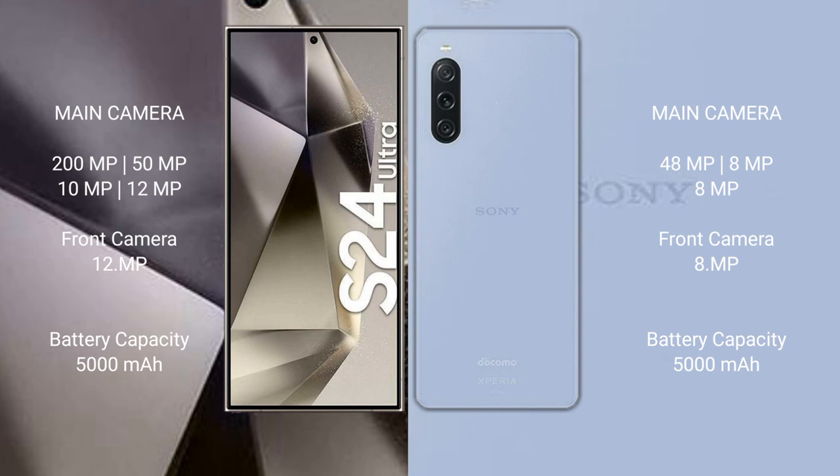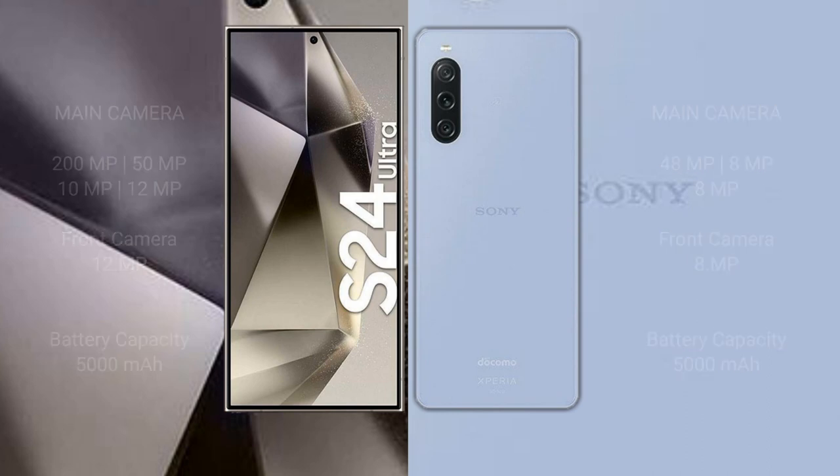Samsung Galaxy S24 Ultra packs a 5000mAh battery with 45W fast charging support. Sony Xperia 10 Mark 5 also packs a 5000mAh battery with 30W fast charging support.